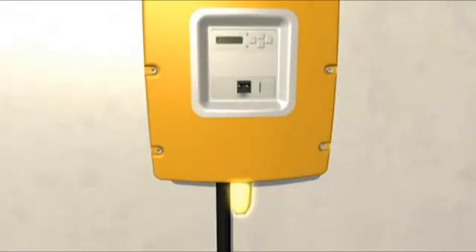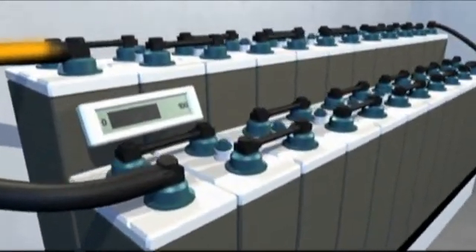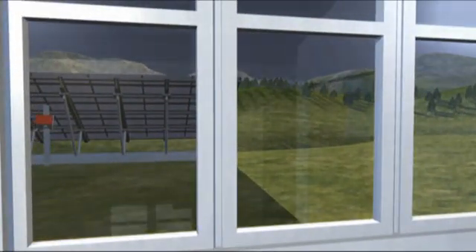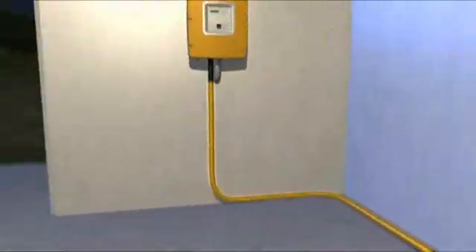It also utilises surplus energy to recharge the batteries. Intelligent management of the off-grid system means that the batteries can be relatively small and thus cost effective. When it gets dark and people need lights or want to watch television or listen to the radio, the Sunny Island makes available the energy it stored during the day.